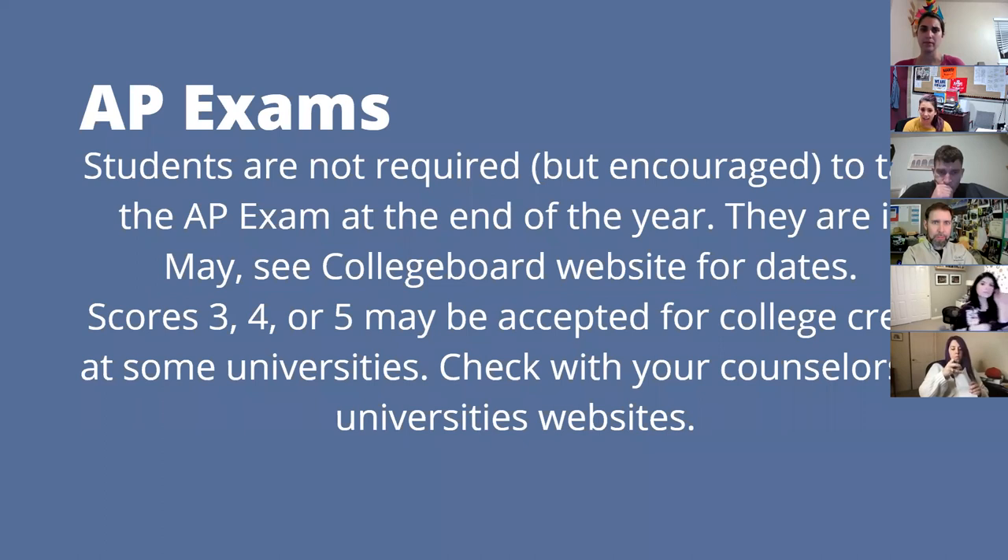Our teachers don't write the test, but they do prepare students to do well on it. Scores range from 1 to 5, and scores of 3, 4, and 5 can be accepted at colleges for college credit. But make sure to check in with your counselors and the colleges you are applying to, to see if that works for that particular college.